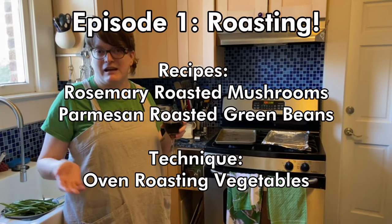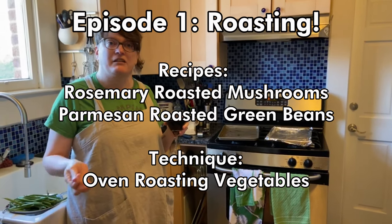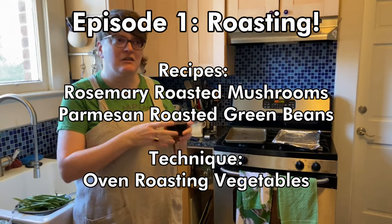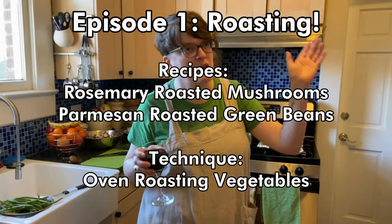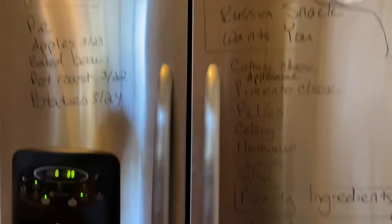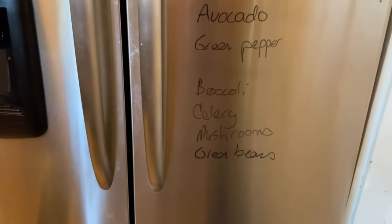So what we're going to do today — normally I would be talking about pantry ingredients that you're going to have for the long haul, but what we need to do is get all the stuff out of the fridge that's about to go nasty. So what I've done — I went a little crazy after I went to Costco. I made a list on the fridge of the stuff that's got to go because it's going to get slimy and gross. Today we're going to take the mushrooms and the green beans and make food out of them.